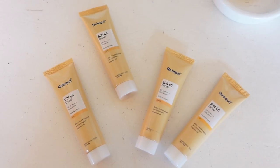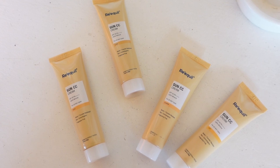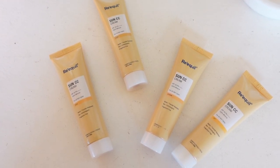Number one, yeh SPF 50 hai, is mein PA++++ hai — char plus — and yeh 100% mineral hai. You know I preach on my channel how important it is to apply SPF. This Requil CC Cream indeed is a CC cream but it is infused with a broad spectrum SPF 50, which is the highest if you compare it to any other CC cream available in the market.